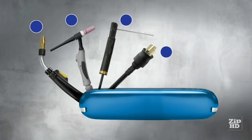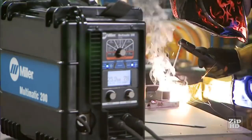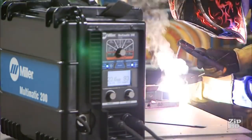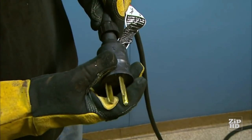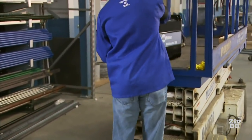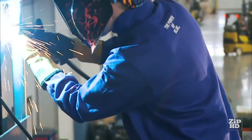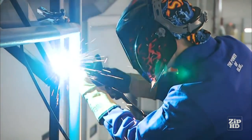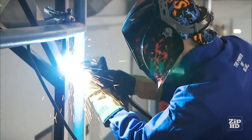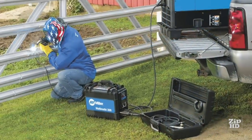Its versatility redefined. When you think Multimatic 200, think multi-process, multi-power, multi-purpose. The Multimatic 200 is easier to use, more versatile, and more portable than any multi-process welder on the market today. It delivers outstanding arc characteristics for MIG, TIG, and STICK processes. And it goes anywhere you need to go, from the shop to the field.